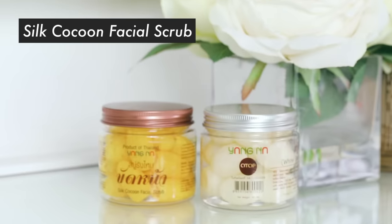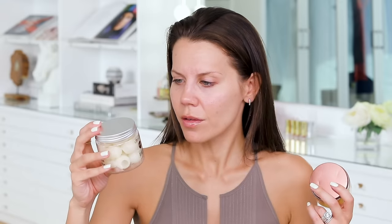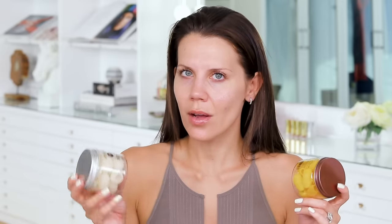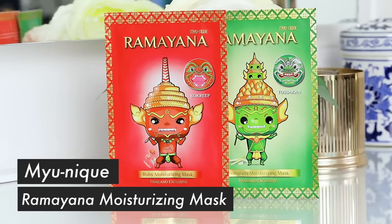Donkey milk, snail juice — we're getting there. I have these right here that I'm going to have to play with later. This is the Silk Cocoon Facial Scrub and it was a best seller. So you put your finger in these silk cocoons — it says put one on a finger, emulsify with water, and then wash your face with them. I'm going to try it out. We also have Thailand exclusive sheet masks — super cute.